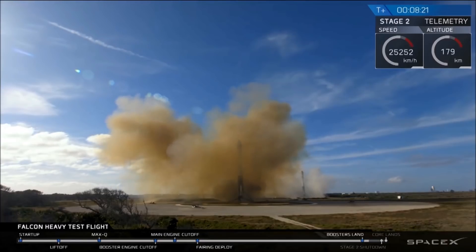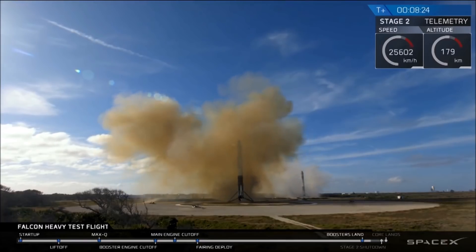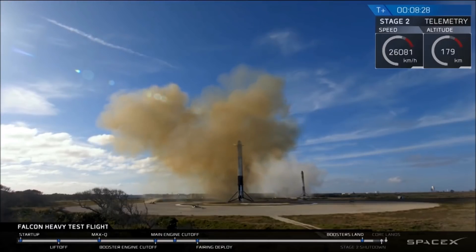Coming up very shortly, the center core will be attempting its landing on the autonomous spaceport drone ship.